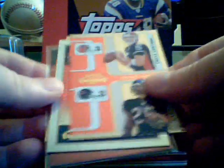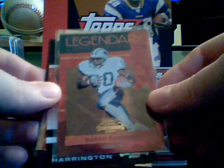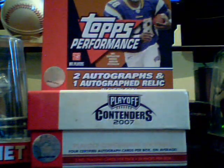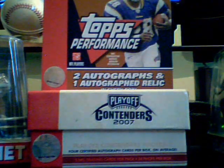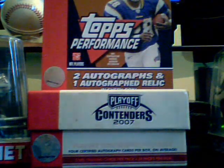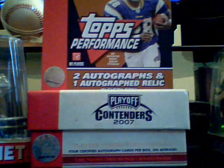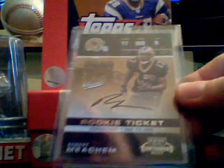Troy Smith, Yamon Figures out of a thousand, Trent Edwards, Garrett Wolf out of a thousand, James Jones out of a thousand, and Legendary Contenders Barry Sanders out of a thousand. I also got this JaMarcus Russell, Brady Quinn Round Numbers out of 250. I got a redemption for an Andre Allison autograph, Fred Bennett autograph, Lawrence Timmons autograph, and I guess the hit of the box would be this Robert Meacham.